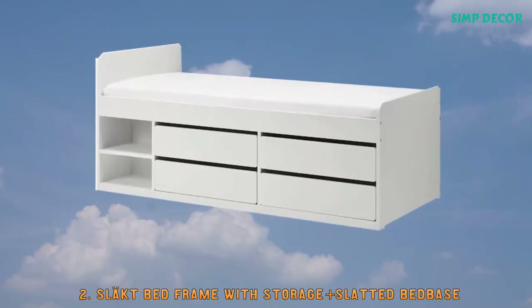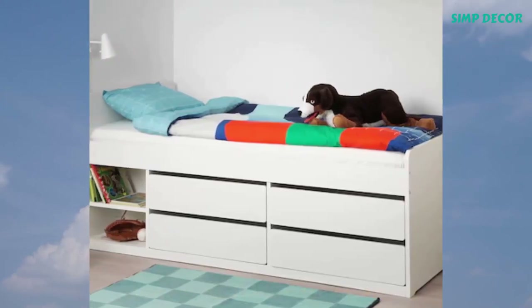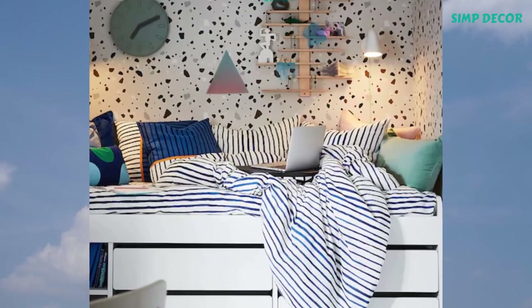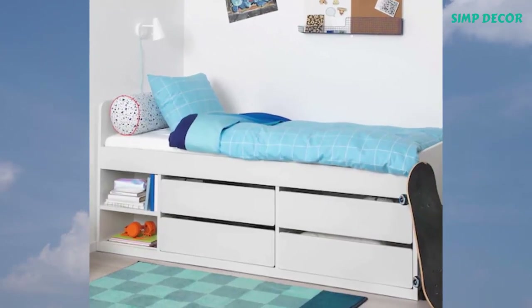2. Slocked Bed Frame with storage plus slatted bed base. A teenager's dream — a nice bed with lots of storage which swallows up everything from t-shirts to hobby things, and not least dirty laundry. Everything in a small space and at a comfortable distance.